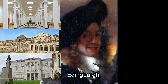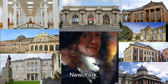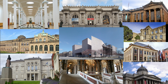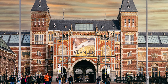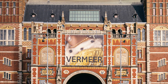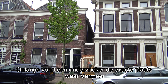Nowadays his paintings are exhibited in Berlin, Dresden, Dublin, Edinburgh, Frankfurt, The Hague, London, New York, Vienna, and Washington — but not in Delft, the city of Vermeer. In 2023 you can visit the largest Vermeer exhibition ever at the Rijksmuseum Amsterdam. And then, back to Delft.